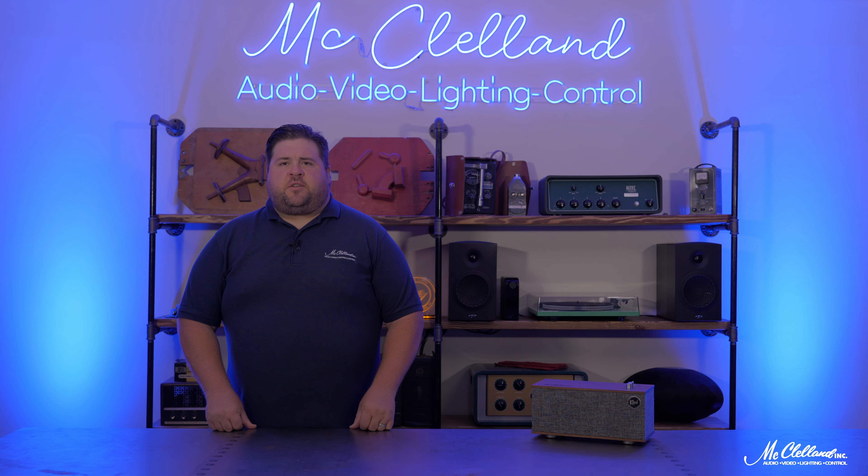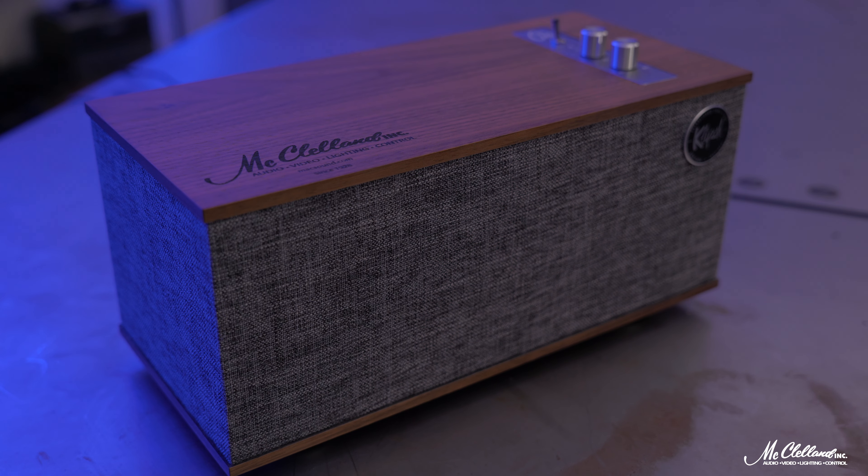Part of the Klipsch Heritage Series, the 1.2 is a professionally tuned bi-amplified 2.1 stereo system that features dual 2.25-inch high-frequency drivers and a single 4.5-inch subwoofer, powered by an internal 60-watt amplifier.